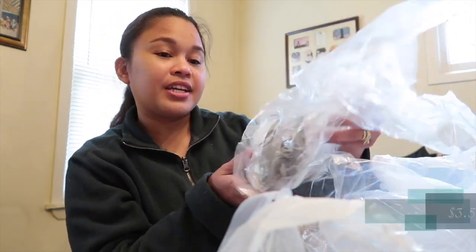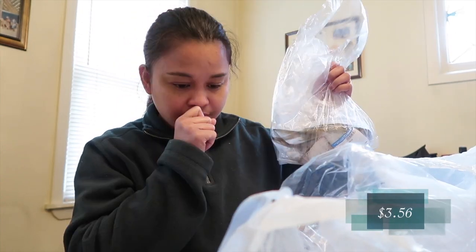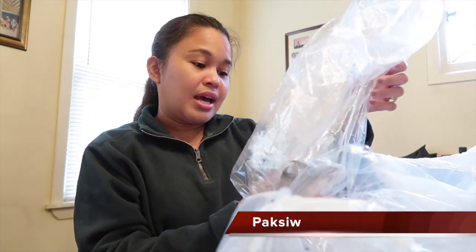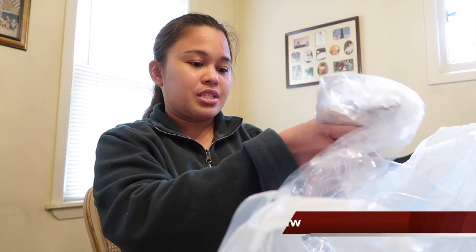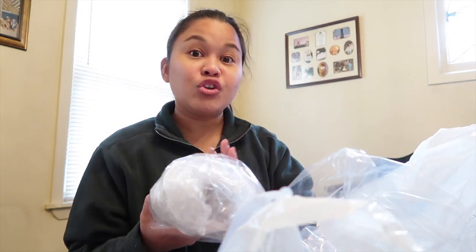The other fish I got is butter fish — oh my god, this is really good. I'm going to put it in the freezer and cook it at the other house.